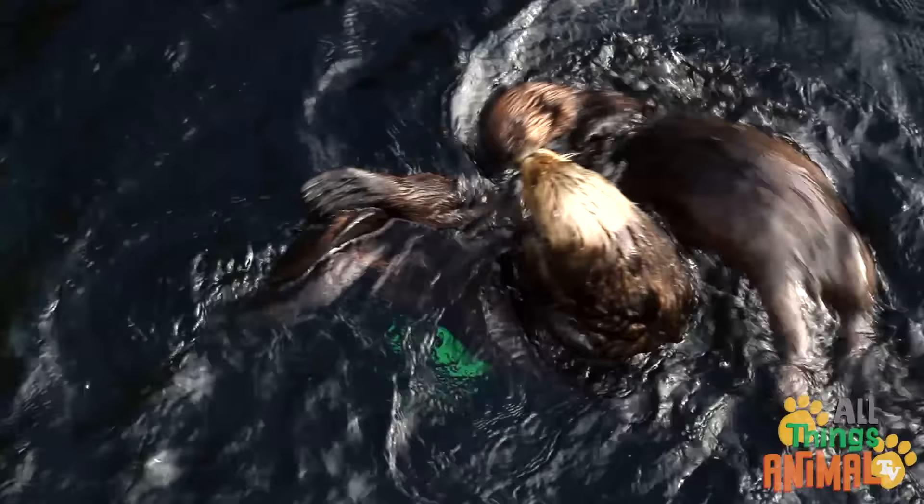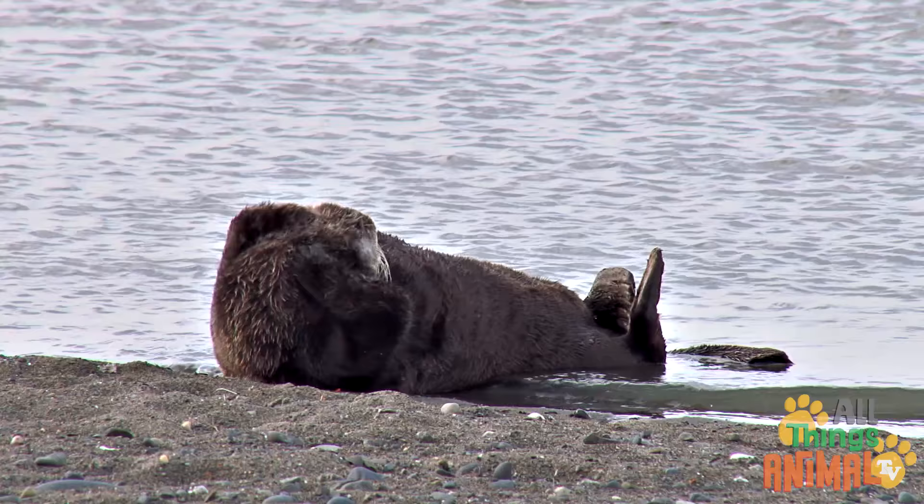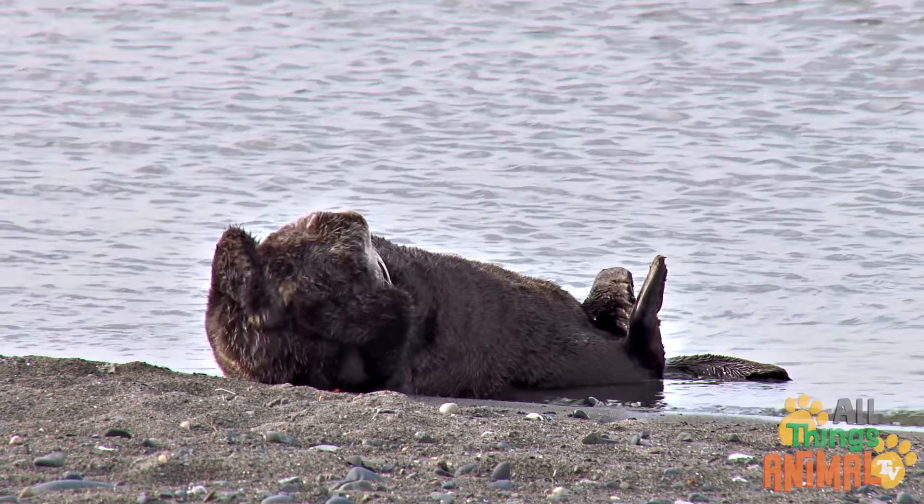And they love to play and groom each other's coats. Oh, hello! How's your coat looking? Looking good! Lying on the beach and chilling out with a bit of head scratching is fun too.